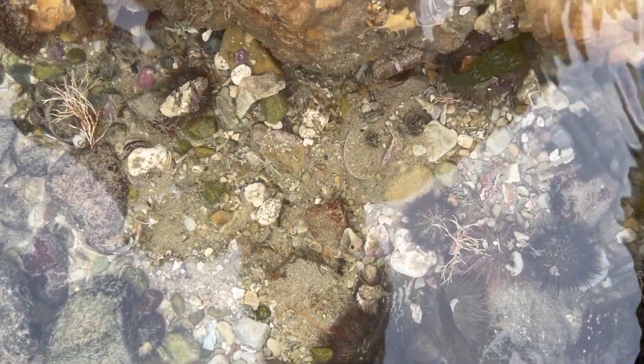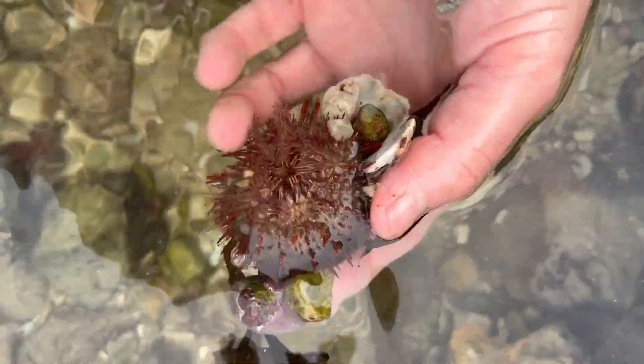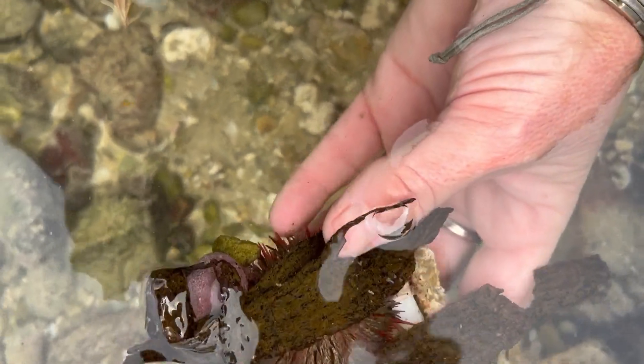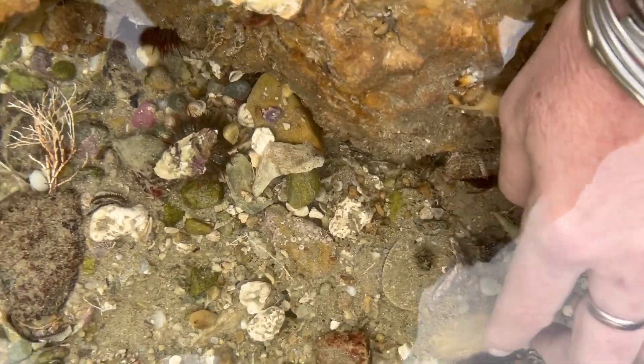I'm actually still looking for brittle stars — I haven't seen any yet. Here's a nice urchin, and you can see how these urchins are living in the wild. The tide's coming in now so we have to work quite quickly. The urchin is covered with debris — pieces of seaweed and shells — so that's how they maintain some camouflage. Underneath the rocks is the place to find all these creatures.